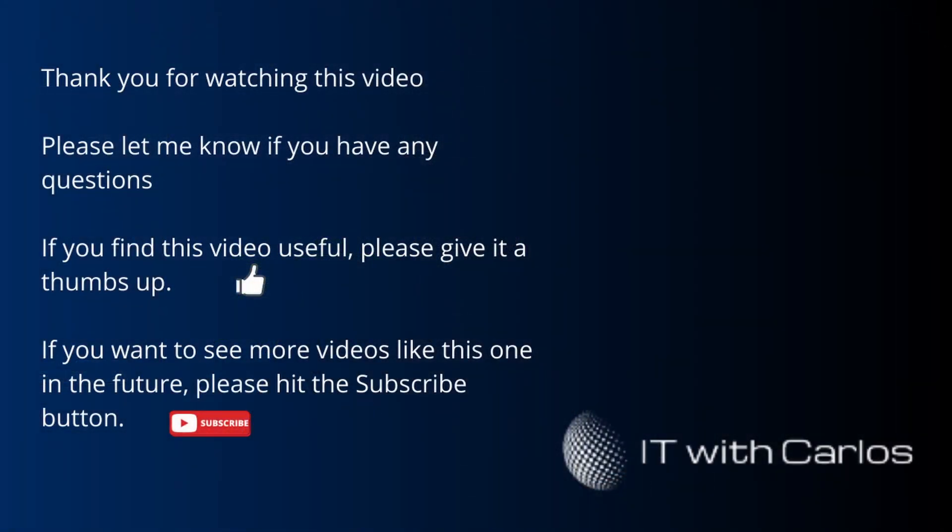Remember: stay secure in the cloud and keep tech savvy. We'll see you in the next video.